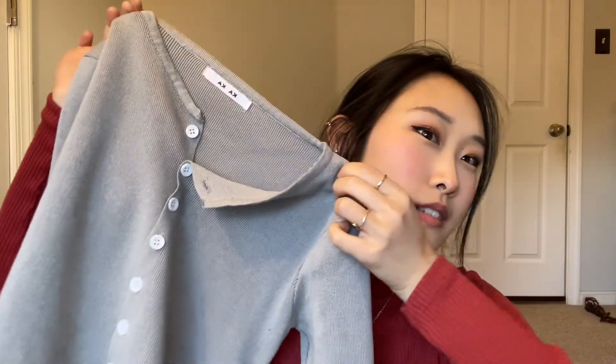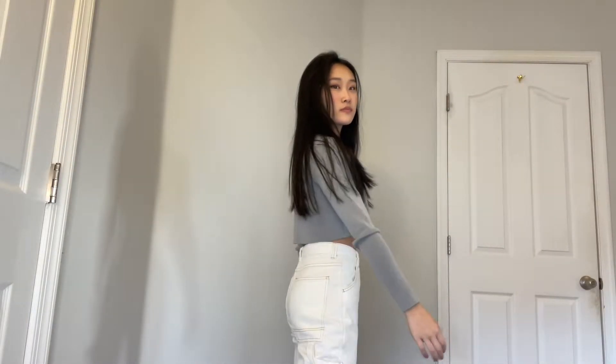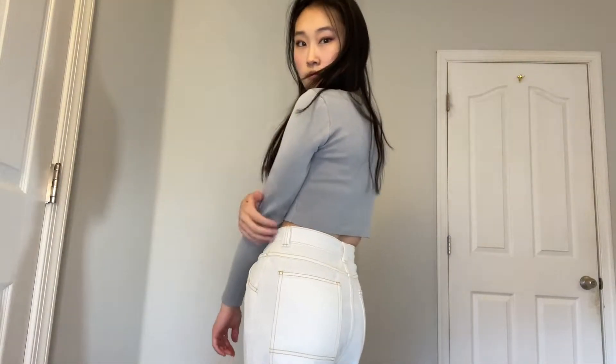This next one is also from YesStyle — it's a cardigan. You've probably seen it if you follow YesStyle. It's long-sleeved and cropped. I just really like it; it matches with everything and I didn't have any crop cardigans like this, so it was a good buy.